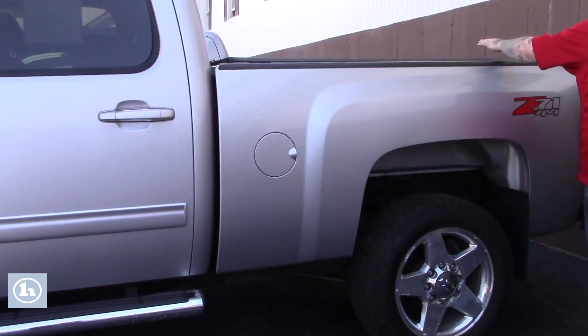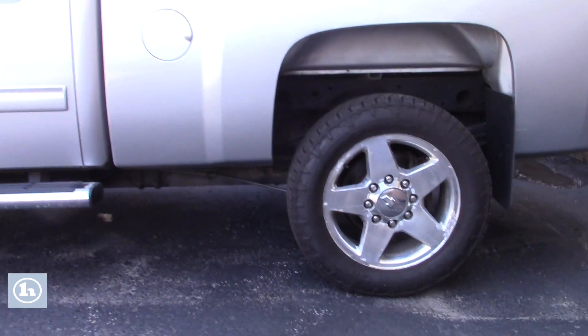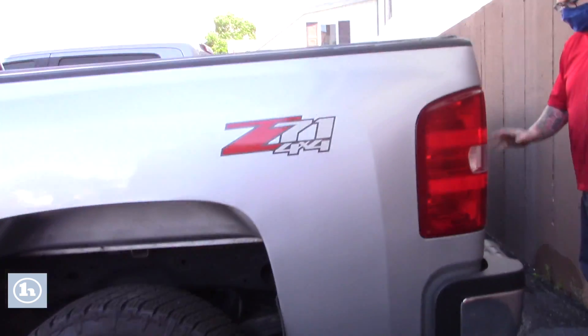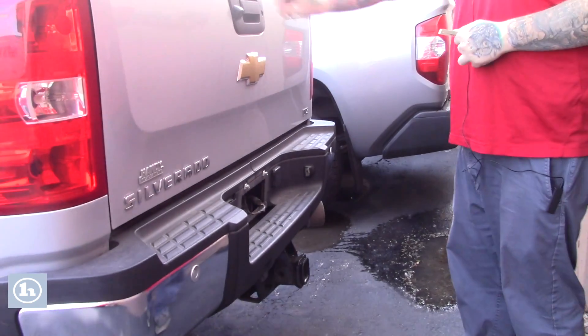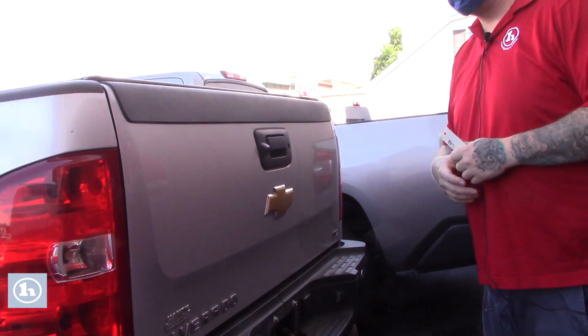Follow me around to the back — the truck is equipped with a nice tonneau cover. Around back here it is also fully equipped with your tow package. It's also got parking sonar built into the rear bumper, and you've got a backup camera integrated into the tailgate here as well.